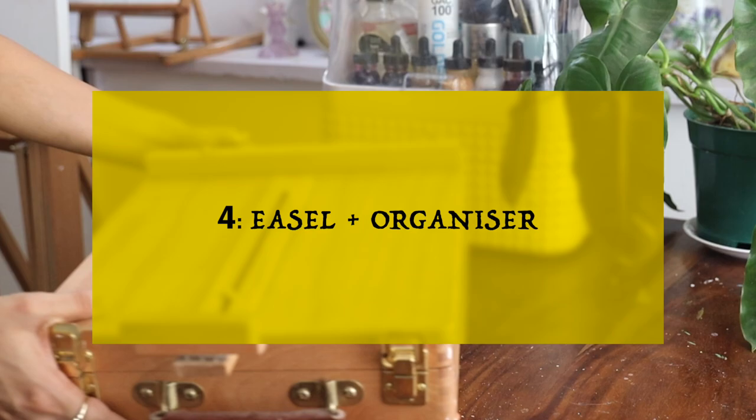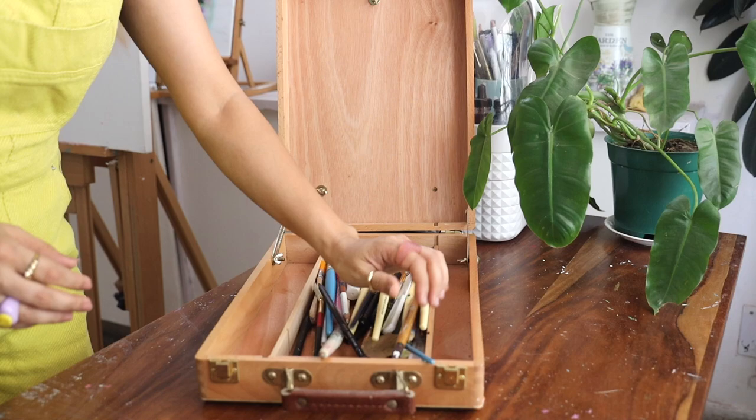The last one is this tabletop easel, which I've talked about many times — it also acts like an easel, and at the same time you can store so many things inside it and keep them all safe.